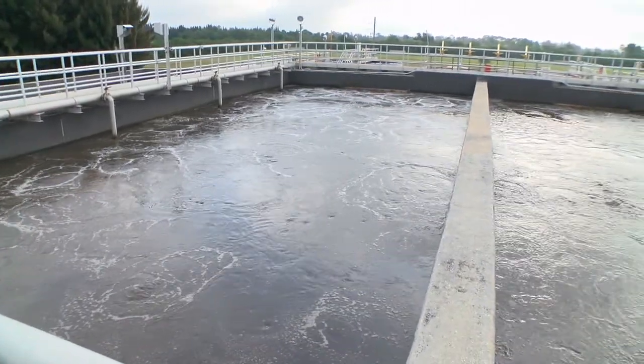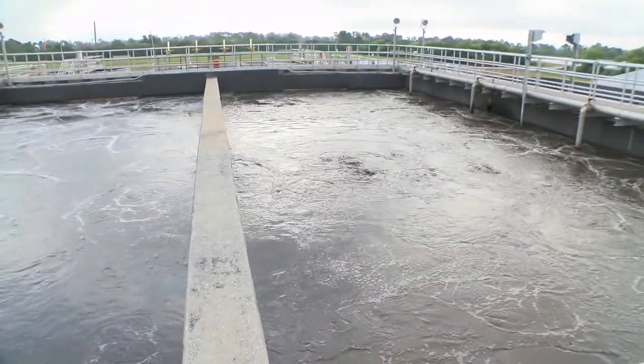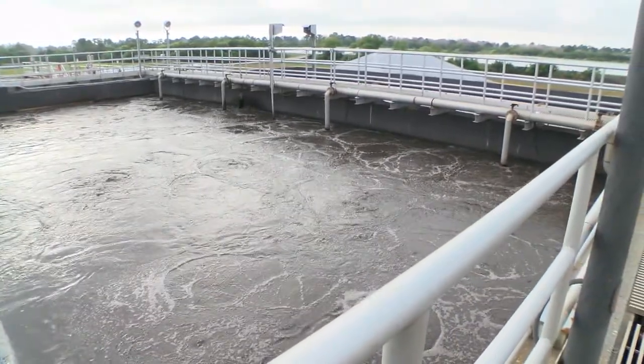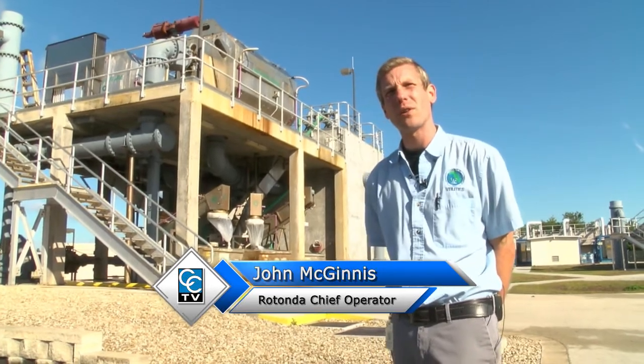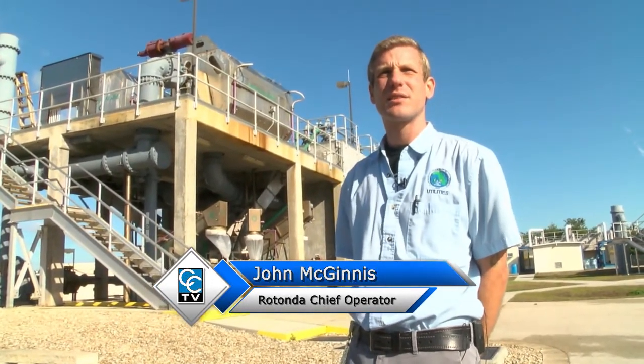Sewage flows through green pipes and is typically about 99.98 percent water, but the remainder can be toxic to humans and wildlife. There are a lot of elements in raw sewage, even though it's mostly water, that can pollute and create illnesses and sickness.